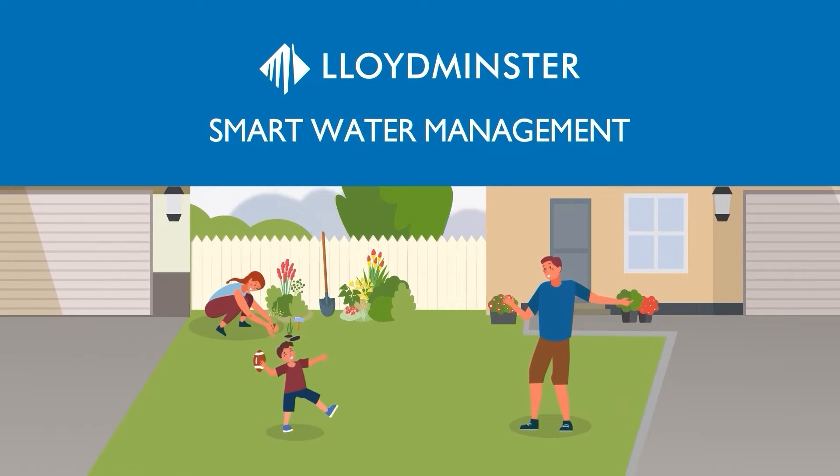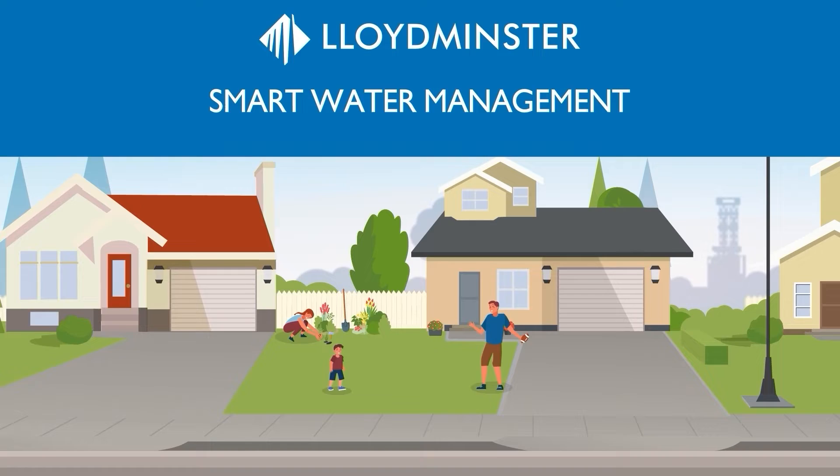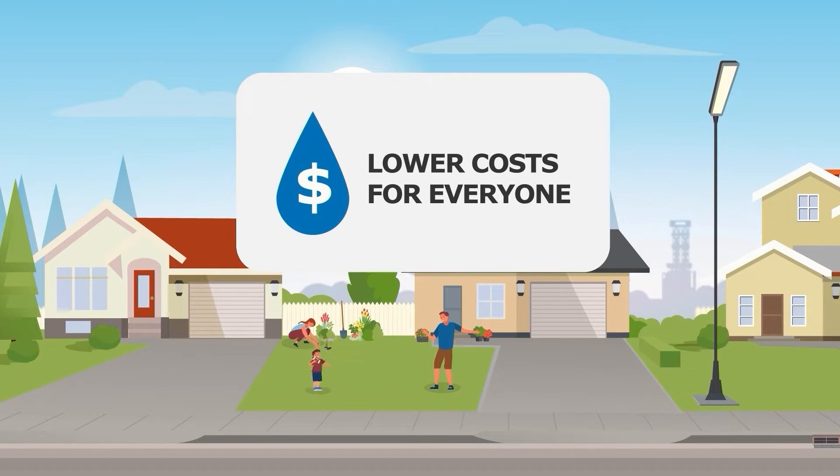If you follow these simple steps to smart water management, you too can feel as great as your lawn looks. As a result, we can provide lower costs for everyone in a beautiful city for years to come.